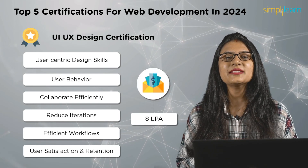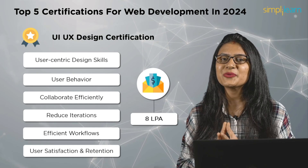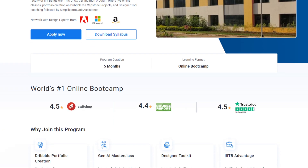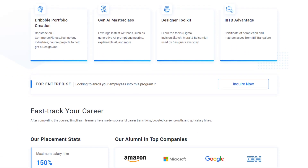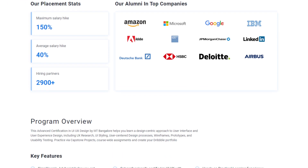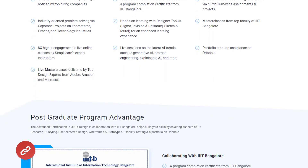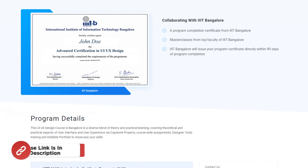A UI/UX designer earns around 8 lakh rupees per annum. Become a certified UI/UX designer with the Advanced Certification in UI/UX Design. With this course, you will be skilled in UI and visual design, design thinking, prototyping, information and interaction design, user experience design, product designing, wireframing, usability testing, user-centered design, and much more. Find the course link in the description box.